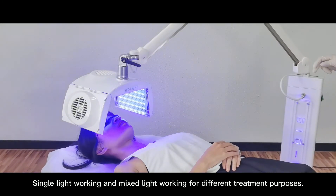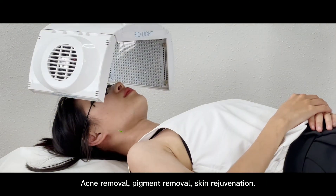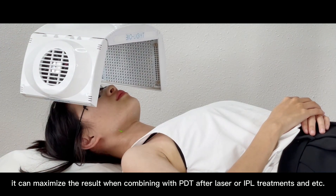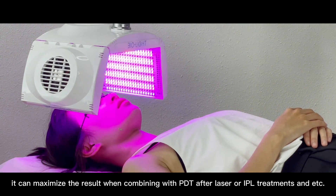Single light working and mixed light working for different treatment purposes: agony removal, pigment removal, skin rejuvenation. It can maximize the result when combining with PDT after laser or IPL treatments and more.